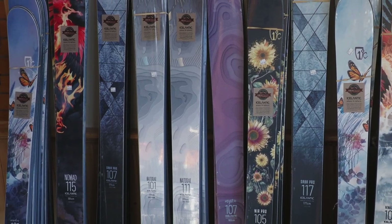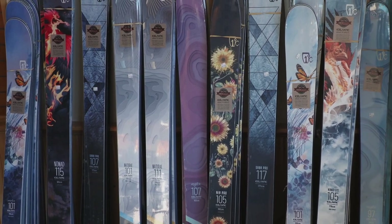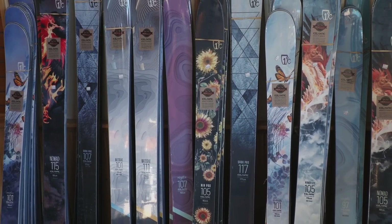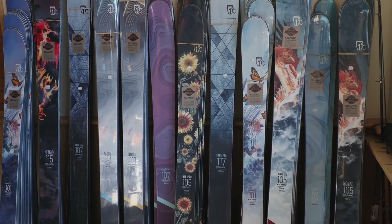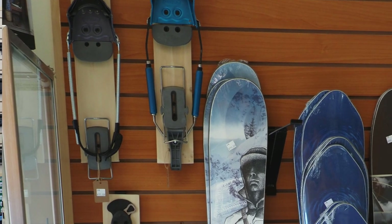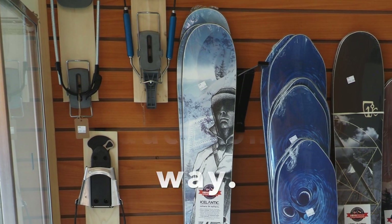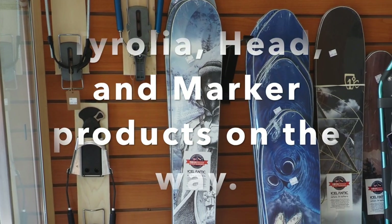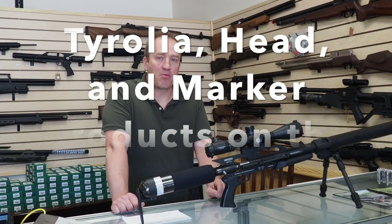We've got tons and tons of skis from Icelandic. Icelandic has the best manufacturer's warranty in the industry — they have a three-year, no questions asked, money back guarantee and they stand behind that guarantee. We have Volay Skis on the way, which is another great company based out of Salt Lake City, Utah, and we have their telemark bindings in stock currently.